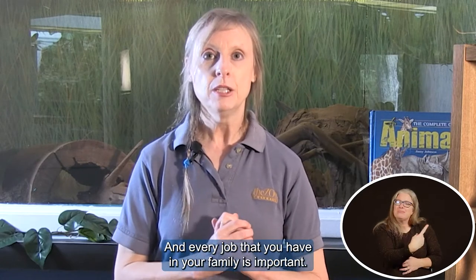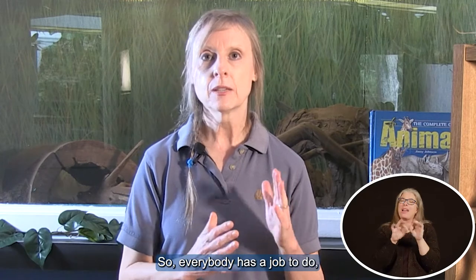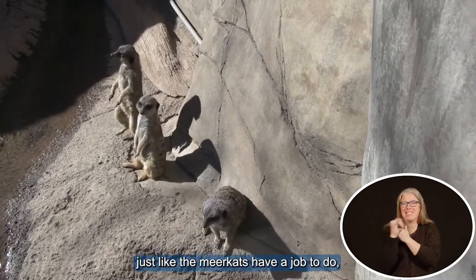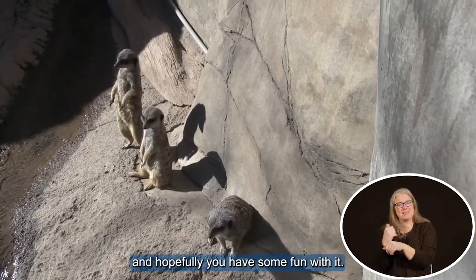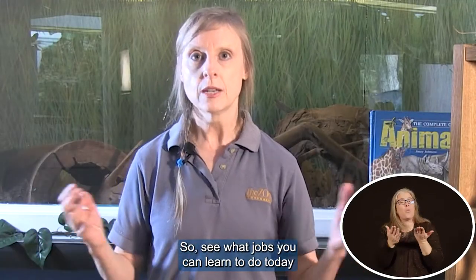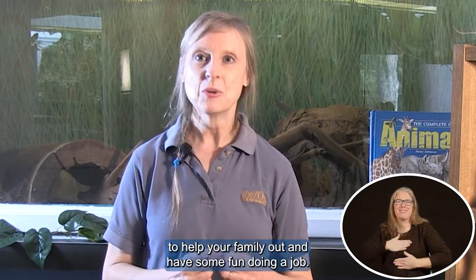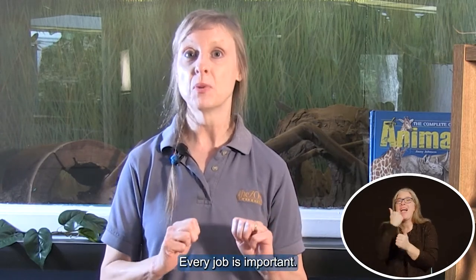Every job that you have in your family is important. Everybody has a job to do, just like the meerkats have a job to do. And hopefully you have some fun with it. So see what jobs you can learn to do today to help your family out and have some fun doing a job. Every job is important. Bye.